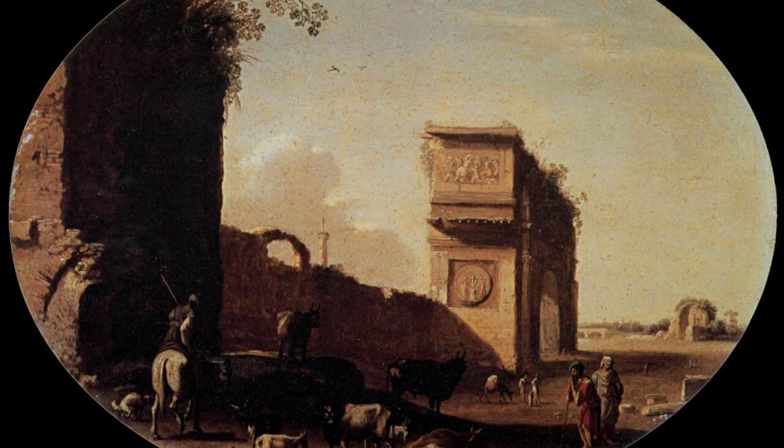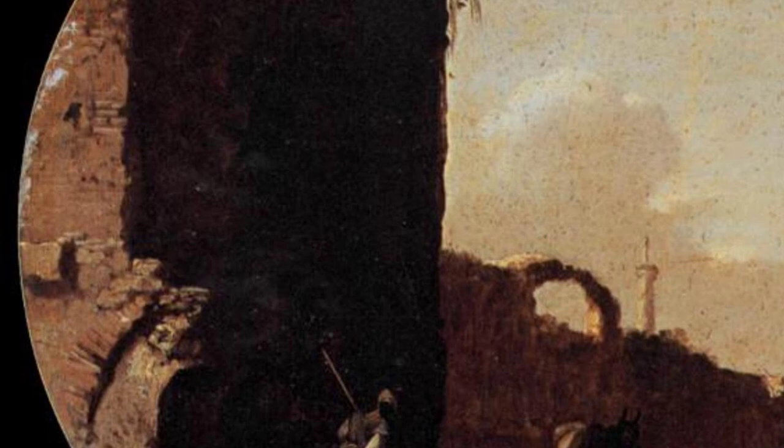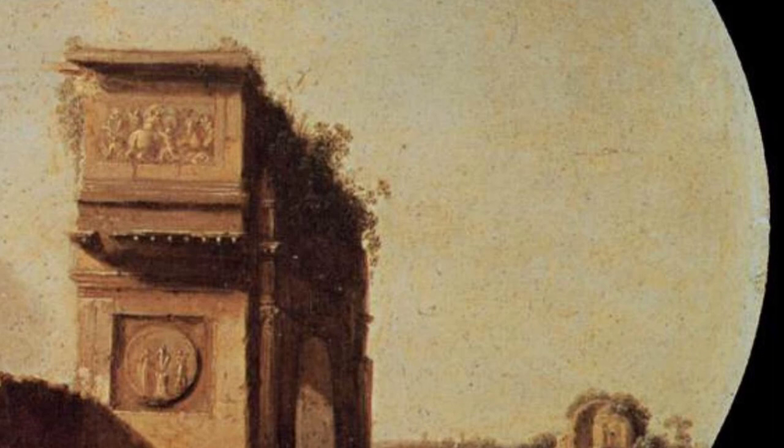Hey there, art lovers. Welcome back to VisArt, the channel where we dive into the world of amazing artists and their incredible artworks. Today, we're going to explore the works of Cornelis van Polenburg, a Dutch landscape painter from the early 17th century.